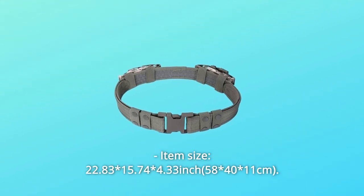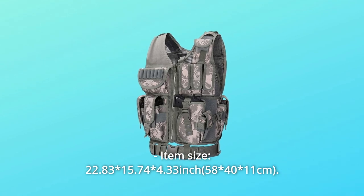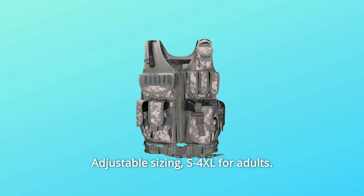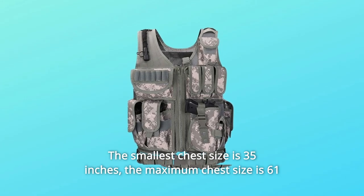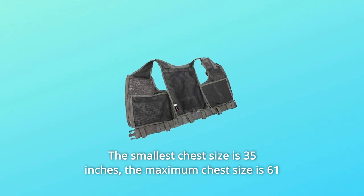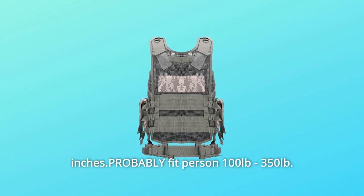Item size: The smallest chest size is 35 inches. The maximum chest size is 61 inches, probably fitting persons from 1 to 350 pounds.